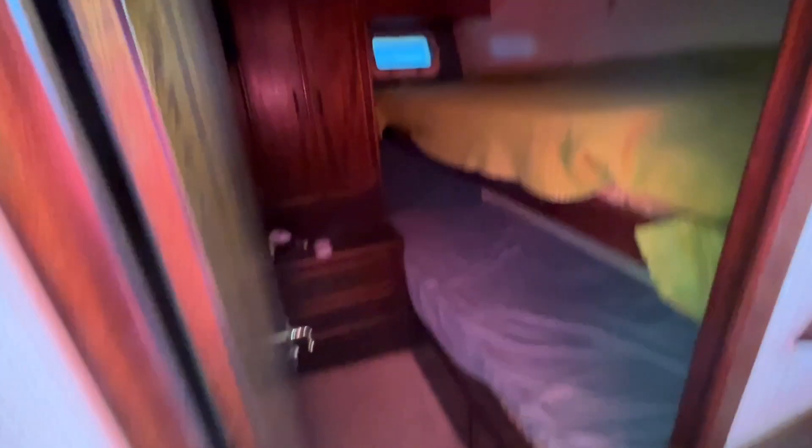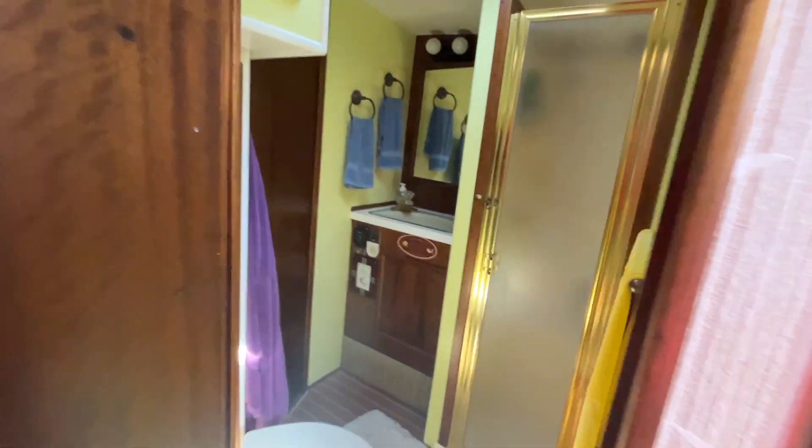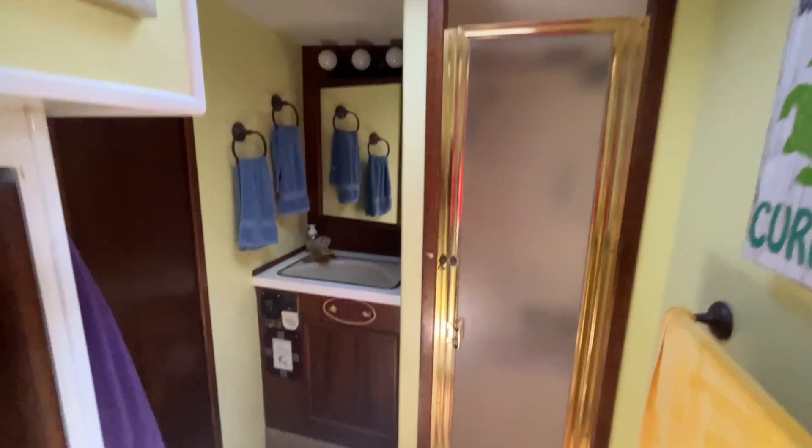We'll look at the staterooms — lighting will be a little bit of a challenge. On the starboard side is the second stateroom with over-under bunks, storage underneath the lower bunk, a hanging locker, two drawers, and its own privacy door. Just forward of that on the same starboard side is your head. This is a single-head boat with a Vacuflush toilet, separate shower stall, and a nice vanity.